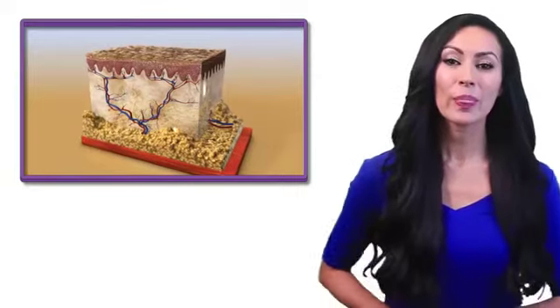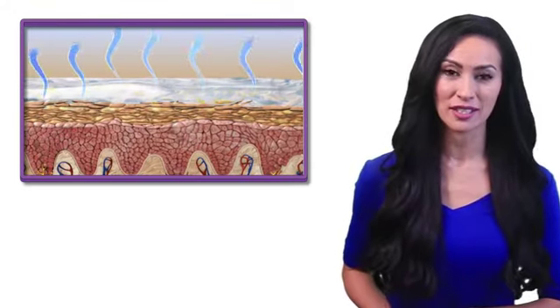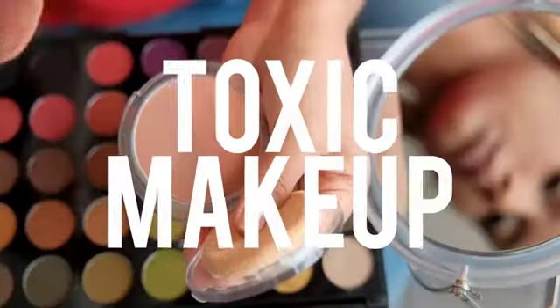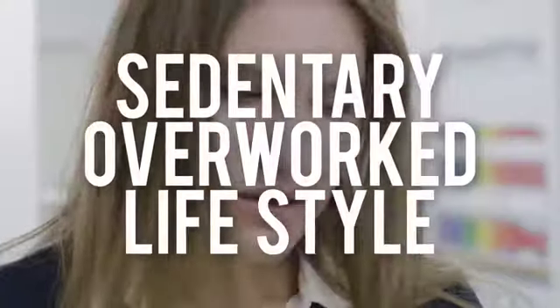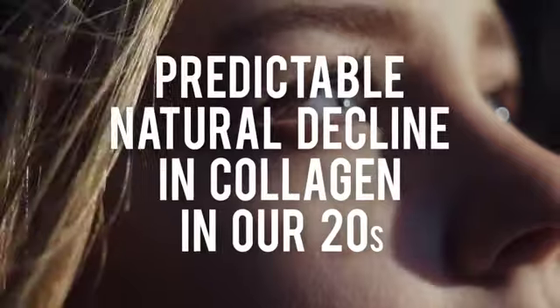But why are we aging so much faster than we should or need to? The problem is our skin deals with constant daily collagen damage — the type of deterioration that can visibly age us way faster than our bodies are designed to. Processed foods, UV rays, stress, oxidative free radical damage, toxic makeup, alcohol and nicotine use, chemical and bad bacteria-filled tap water, a sedentary overworked lifestyle, antibiotic and NSAID use, and a predictable natural decline in collagen in our 20s are just some of the things that can trigger the appearance of rapid premature accelerated aging.